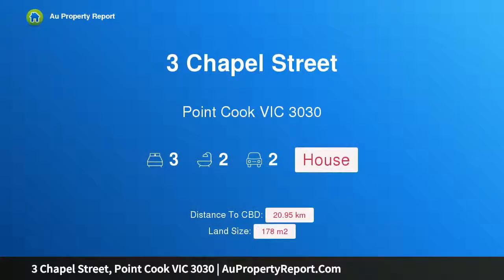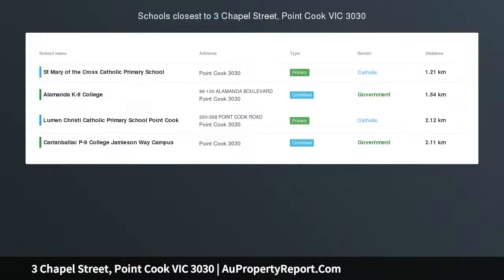Hi, I am glad to introduce property 3 Chapel Street, Point Cook Victoria 3030, ideal for first home buyers or investors.